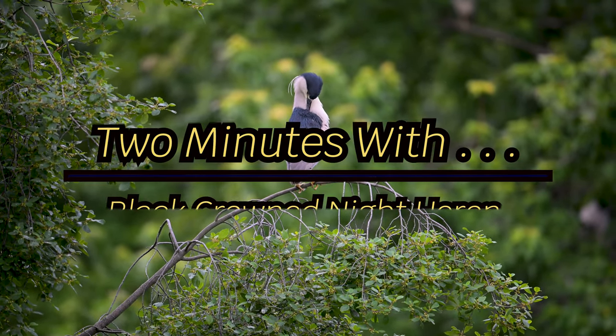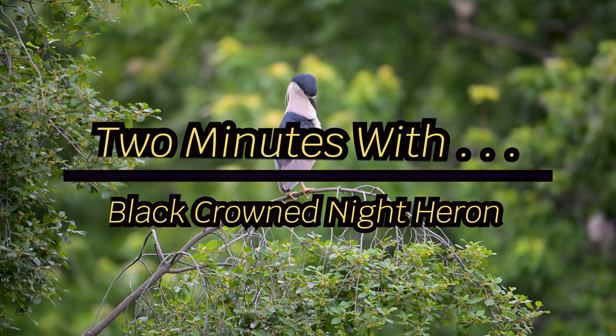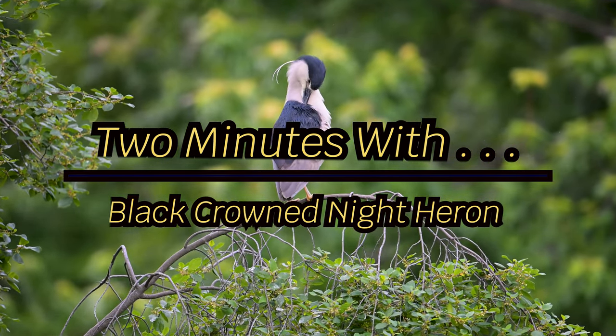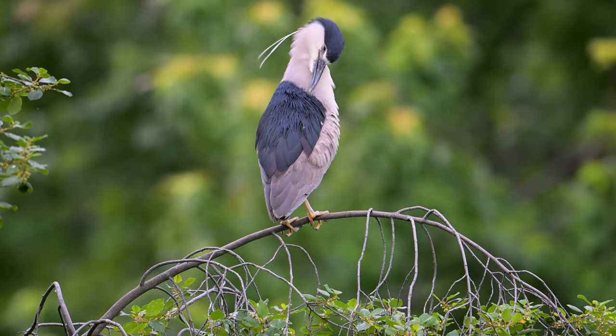Welcome to another Two Minutes With video. This video will feature the Black-Crowned Night Heron. Let's set the timer for two minutes — let's go.